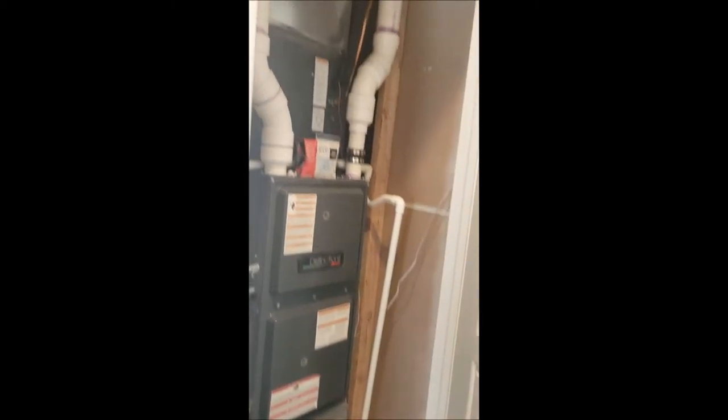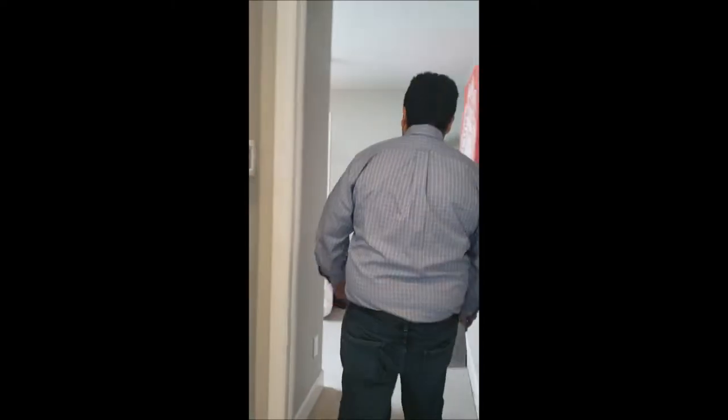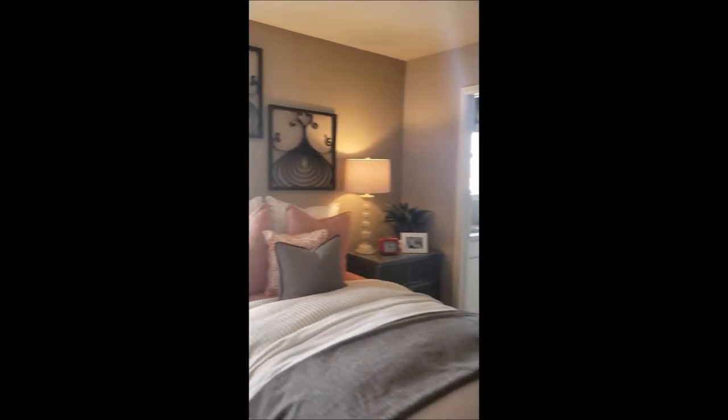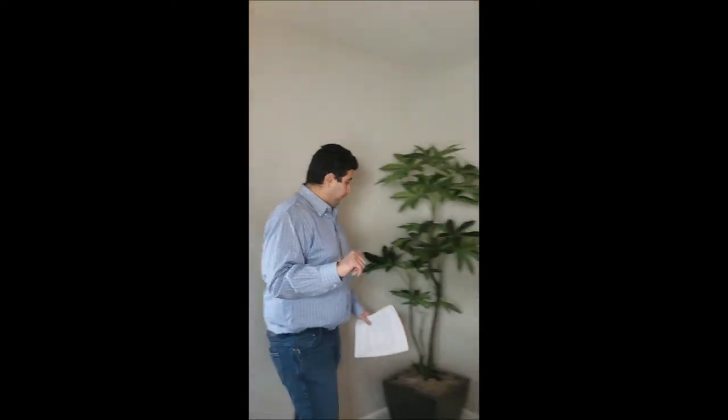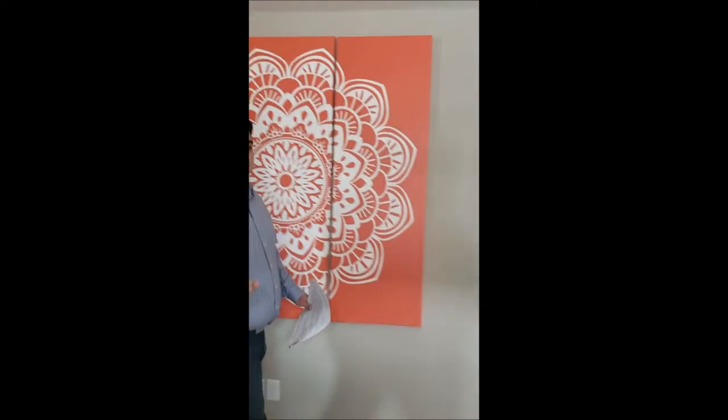This is the utility room. Now we're going into the fourth bedroom, which includes its own standard bathroom. Right behind the camera there's also a walk-in closet. Alright, we're done with the second floor — now let's head down to the basement.